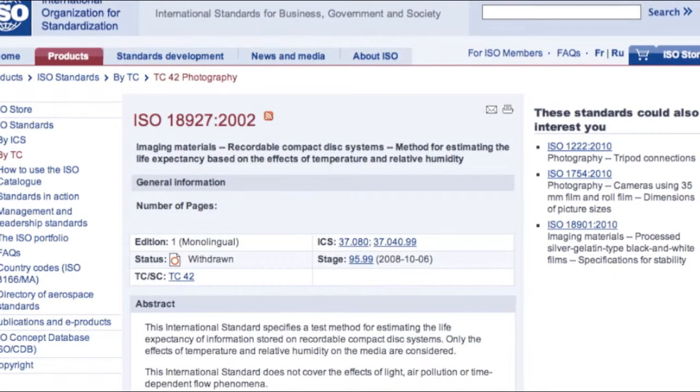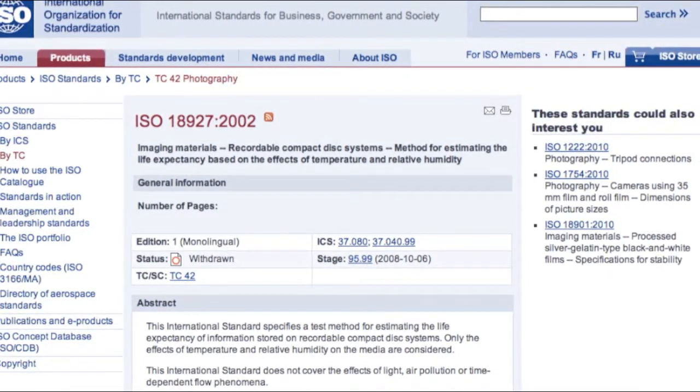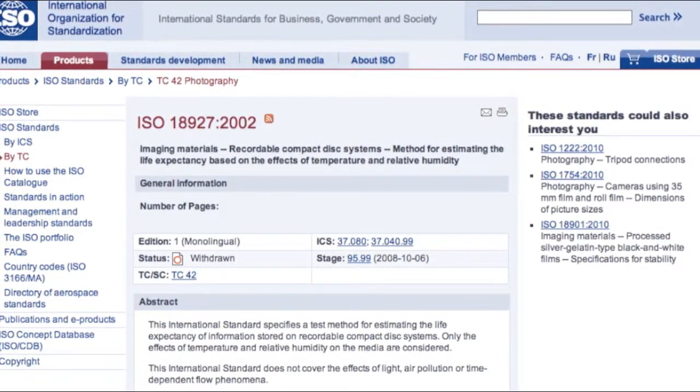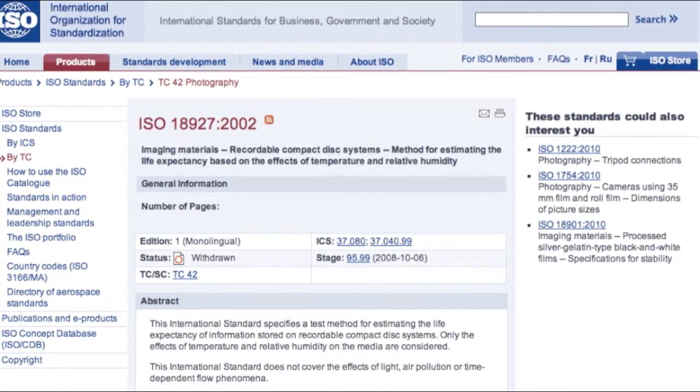Tests run conforming to ISO standard ISO 18927-2002-E have shown that these DVD-Rs can last over 2,200 hours in environmental chambers of high humidity and temperature conditions.